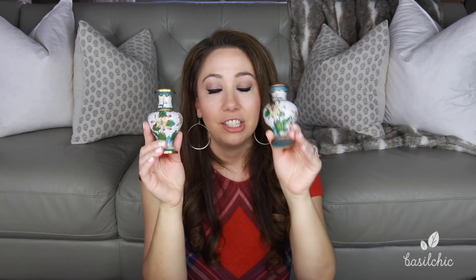Another thing my grandmother gave me were these beautiful little bronze vases painted with enamel — it's a Japanese technique. She told me the name of it but I forgot, so I'll have to text her. I love these; they're super sweet.